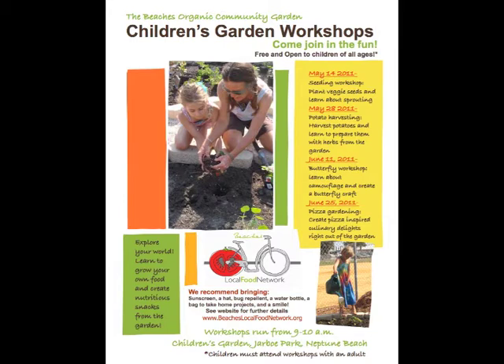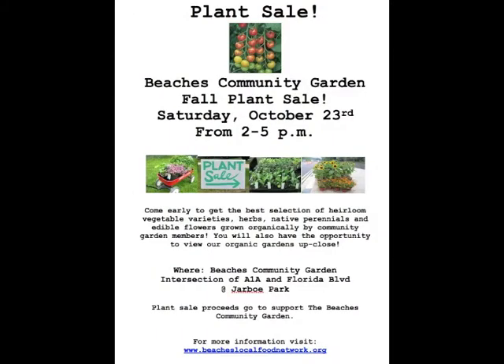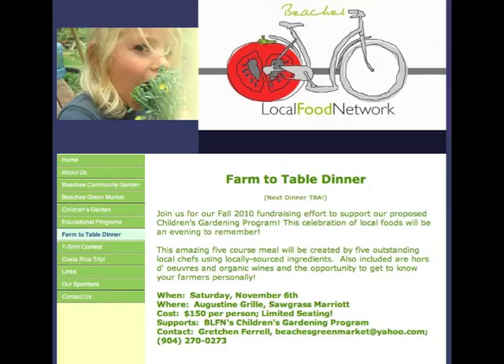We look forward to offering many community workshops starting this spring. The council began by getting approval from the city of Neptune Beach, organizing a specific children's garden budget, and fundraising through grants, plant sales, and a farm-to-table dinner in which local farmers and chefs donated fresh food, wine, and their culinary skills for an event to delight the taste buds. Many local businesses donated items and services for a silent auction also.